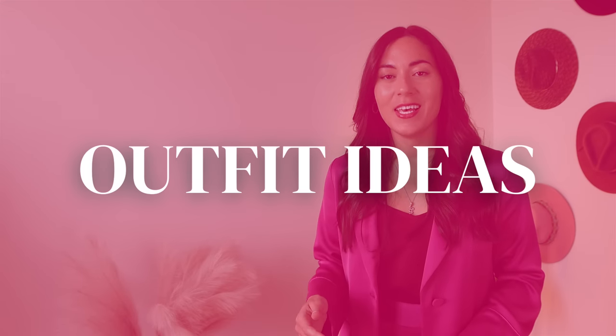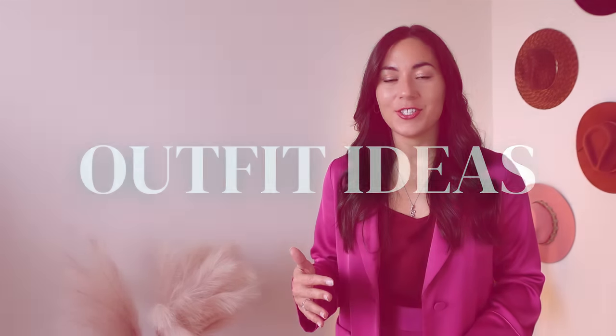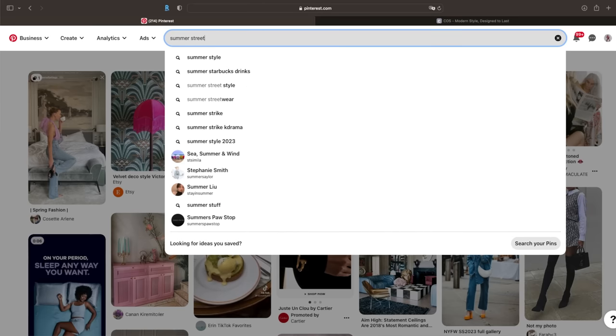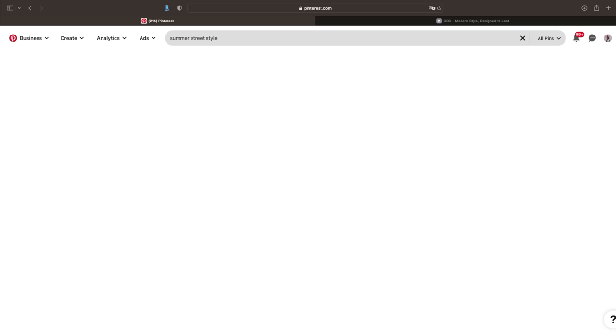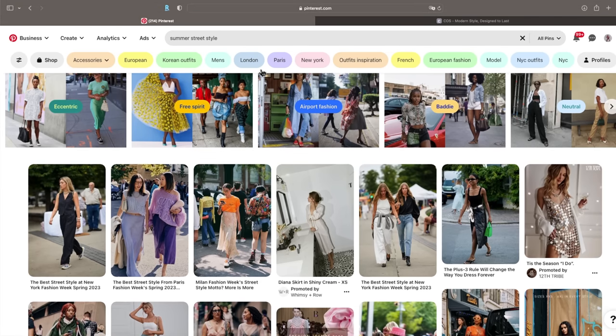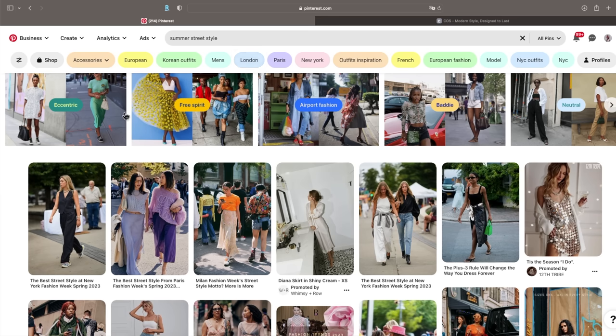Something I wanted to mention in case you were looking for more inspiration for your spring and summer outfits is that you can watch runway shows on YouTube. But if you're more interested in how you can apply these trends into your style, then you can look on Pinterest for street style looks. You can even type in jeans street style and find different inspiration pictures there that can help you build outfits at home.